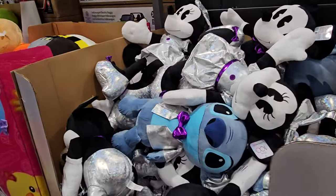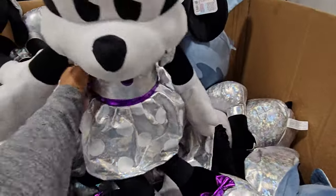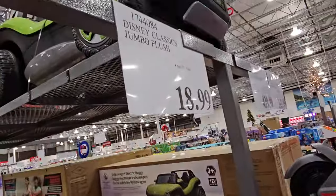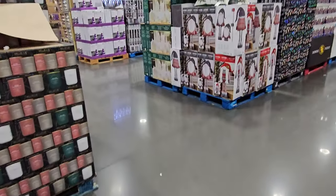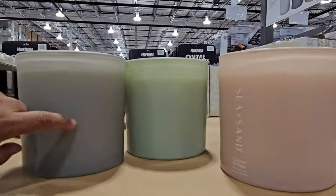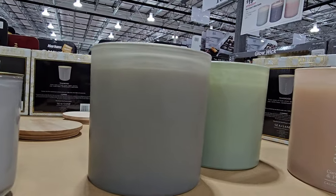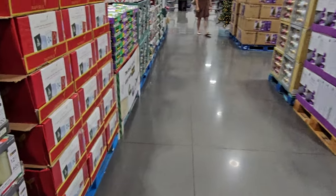We have Disney jumbo plush — these are $19 to $20. They had these last year too. We've got Mini — come on, sit down — Stitch with a cute bow tie, he looks cute. Mini Mickey — I mean, same thing to me, just the bow. Alright you guys, I'm going to go ahead and end the video here. Thank you so much for joining me at Costco. Please stay safe and I will see all of you in the next one!